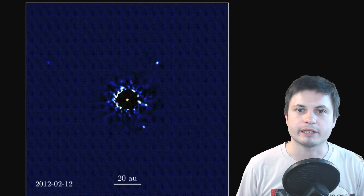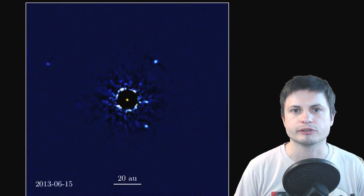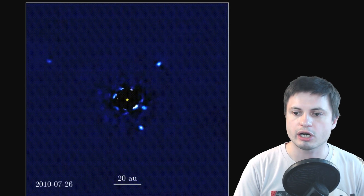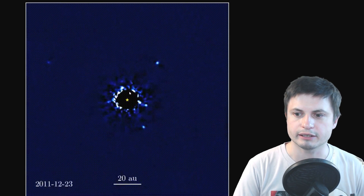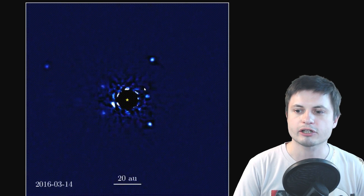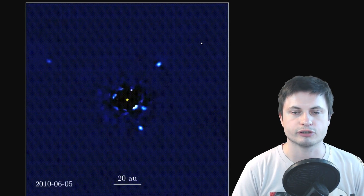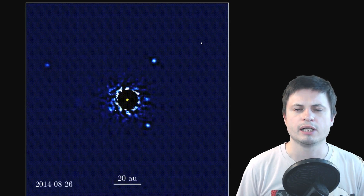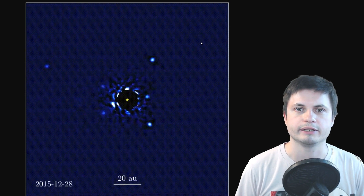What you see on the screen right here is actually a slightly older representation of this particular star system known as HR 8799. You can see pretty clearly that with the star in the middle there are actually four different exoplanets orbiting around this star, at a distance of roughly around 129 light years away from the Sun.